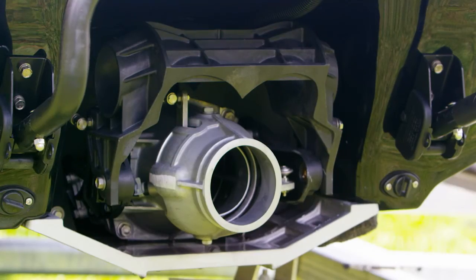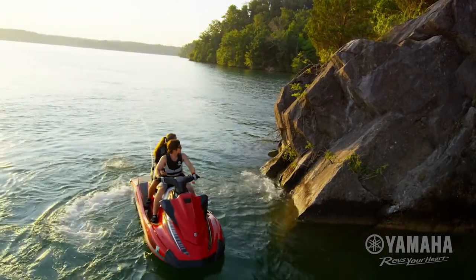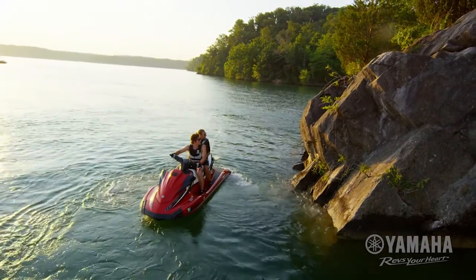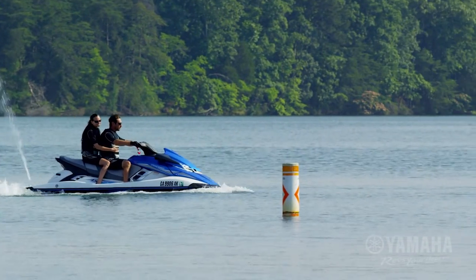The patented bucket design ensures maximum control at all speeds. Water is forced out of the sides of the bucket, allowing the driver to maintain complete directional steering control. Deceleration distance is reduced by 30% with no nosedive.